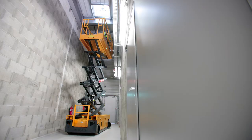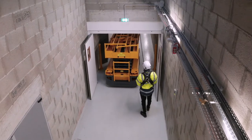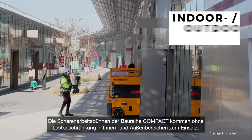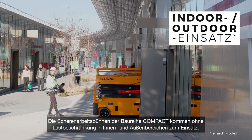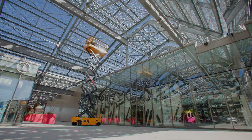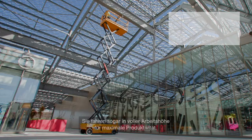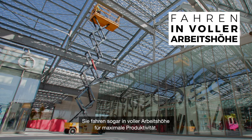Versatile, high-performing and connected — no wonder it's so popular. Compact scissor lifts can be used inside and outside with no load restriction. For maximum productivity, they are drivable at full height.